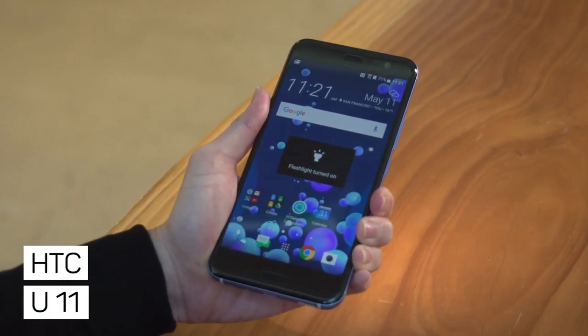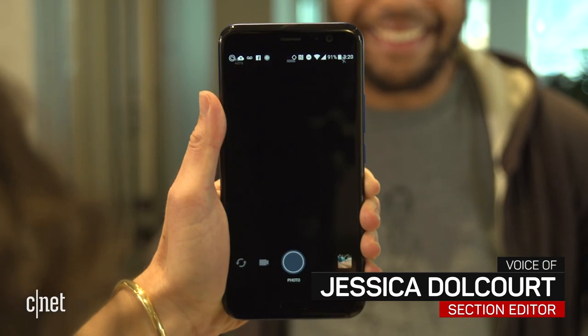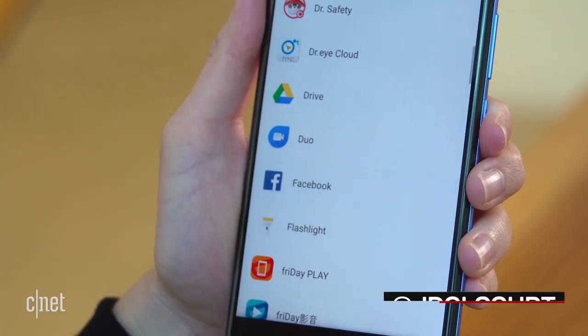Go ahead, give the HTC U11 a squeeze. You won't break it. What you will do is launch an app like the camera, the flashlight, the voice recorder, even Facebook or the dialer.